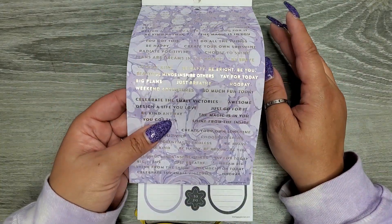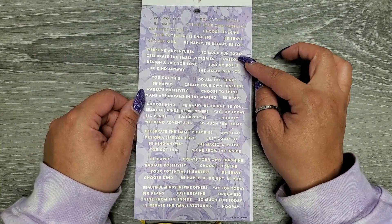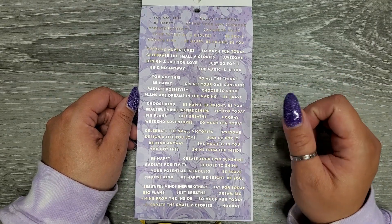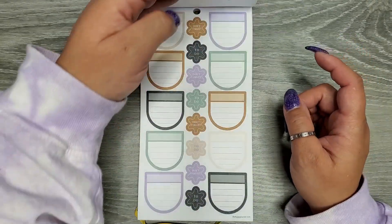Ooh, lots of word banners here. We have 'Like so much fun,' 'Create small victories,' 'You've got this,' 'Hooray,' 'Beautiful,' 'Minds inspire others,' 'Be happy,' 'Be bright,' 'Be you.'